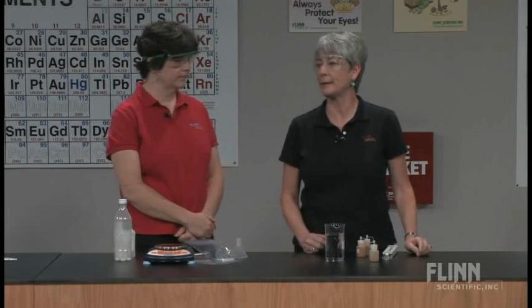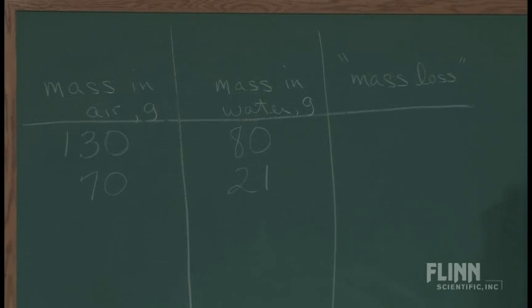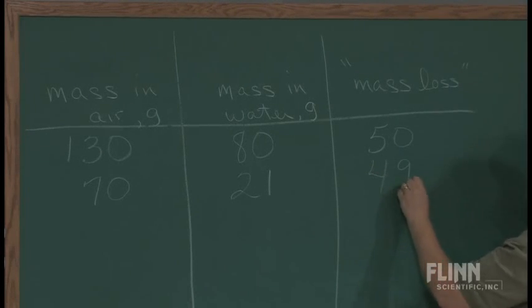Let's look at the board for a second. Could you do a subtraction so we can see what the mass loss is? You've got 50 grams and 49 grams.